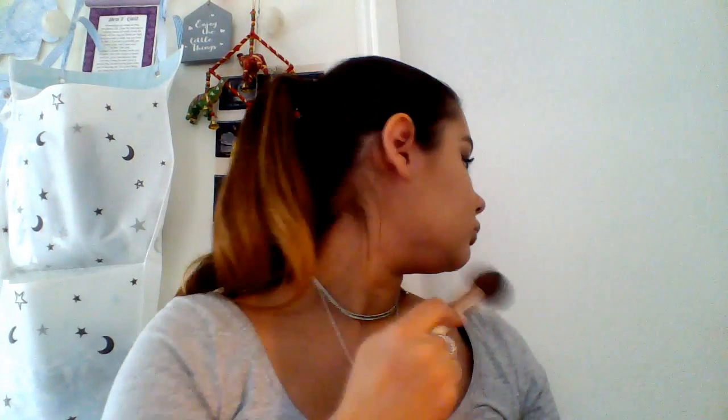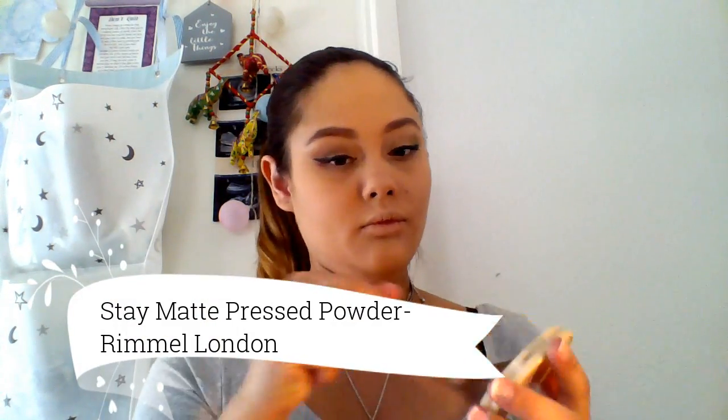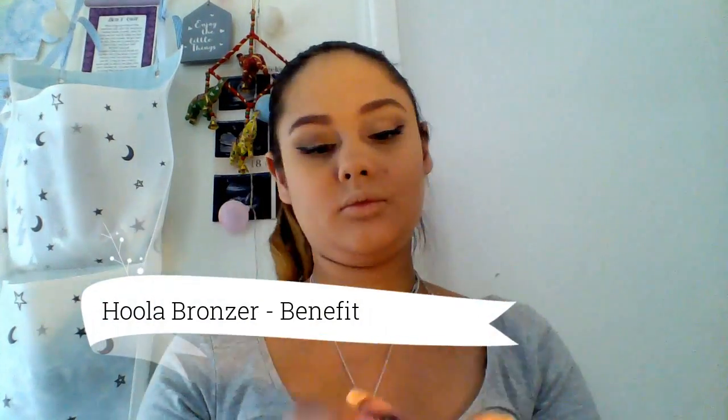I now take my Stay Matte Powder by Rimmel London and set the rest of my face using that pressed powder. I'm using the Hoola Bronzer by Benefit to contour my face, using the Nude by Nature contour brush. I take that into the product, use it to define my cheekbones and bronze the usual parts of the face, blending it in and defining my jawline.